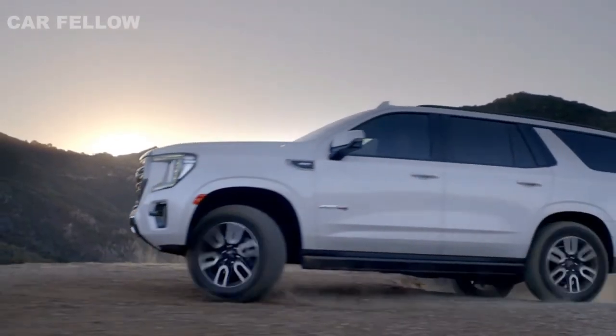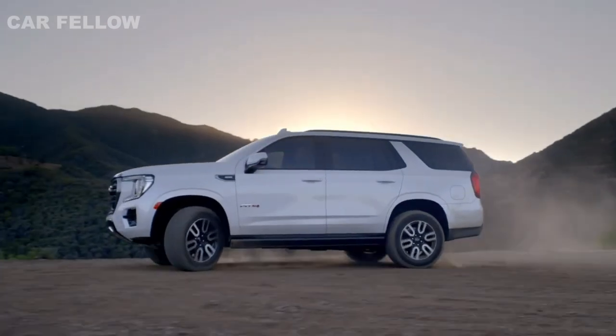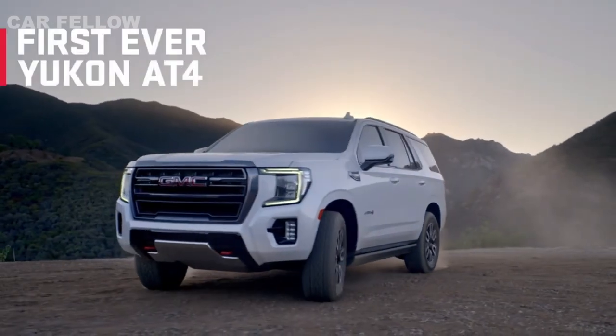Powerful capability that's ready to rise to the adventure. That's the first-ever GMC Yukon AT4.